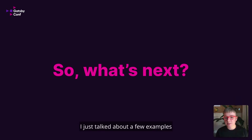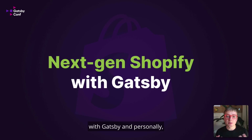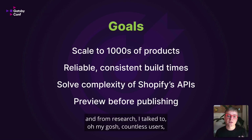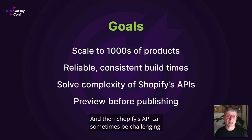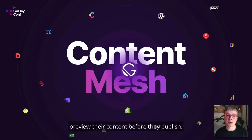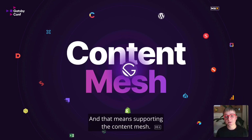So what's next? I just talked about a few examples of people building successfully with Shopify and Gatsby already — so where are we headed? I'm excited today to talk about next-gen Shopify with Gatsby. We really wanted to listen to our users. From research talking to countless users, it became clear that gatsby-source-shopify needed to scale to thousands of products, people wanted reliable and consistent build times, and Shopify's API can sometimes be challenging, so we wanted to solve that complexity. We also wanted to enable content editors to preview their content before publishing. We wanted to do all of this within the Gatsby ecosystem, supporting the content mesh — so that the Shopify source plugin works well alongside Contentful, WordPress, and other source plugins.